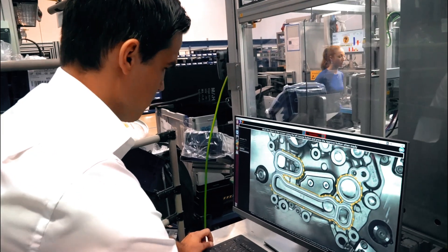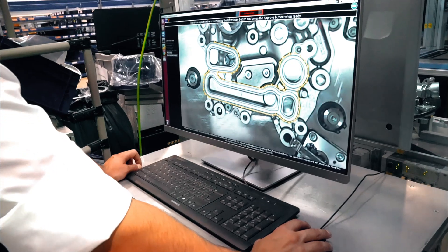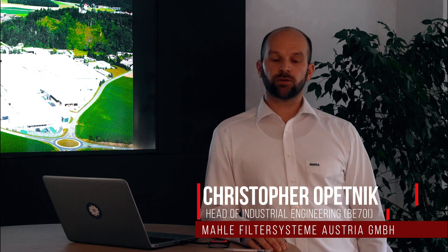For us it is a huge asset to have a system which can be configured very quickly, very easily, and by ourselves to the requests of the new products. Our experience in installing Inspektu is very comfortable and very easy.